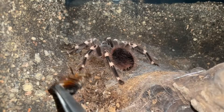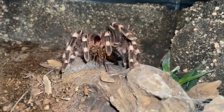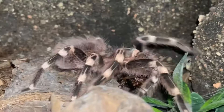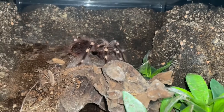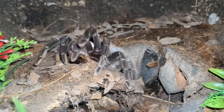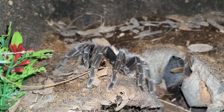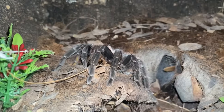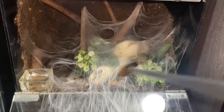Oh gosh, Acanthoscurria geniculata — nice one girl, gave me a little jump scare there. Typical genics! Just dropped it over there because this girl is pretty crazy at times, so not gonna take chances. There she goes — look at this one crazy looking enclosure, look at all the webbing!